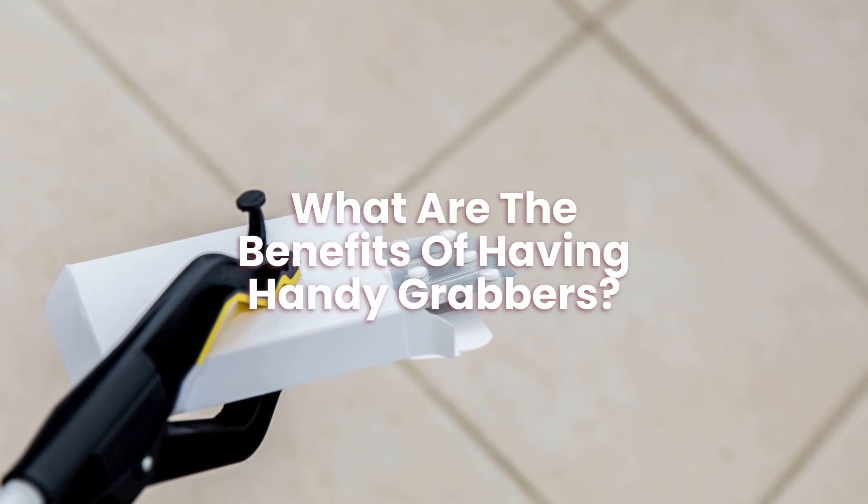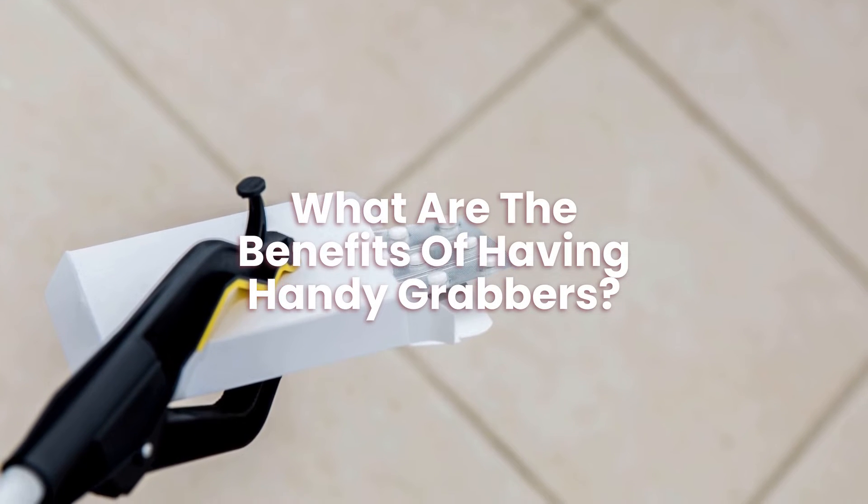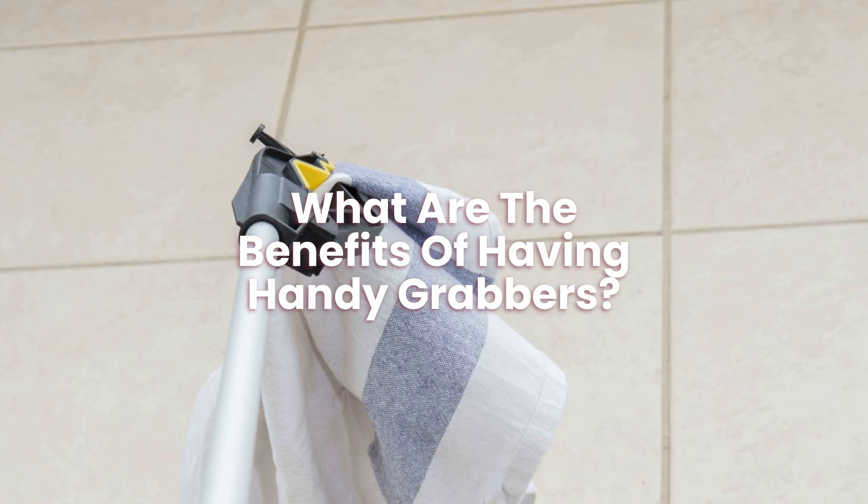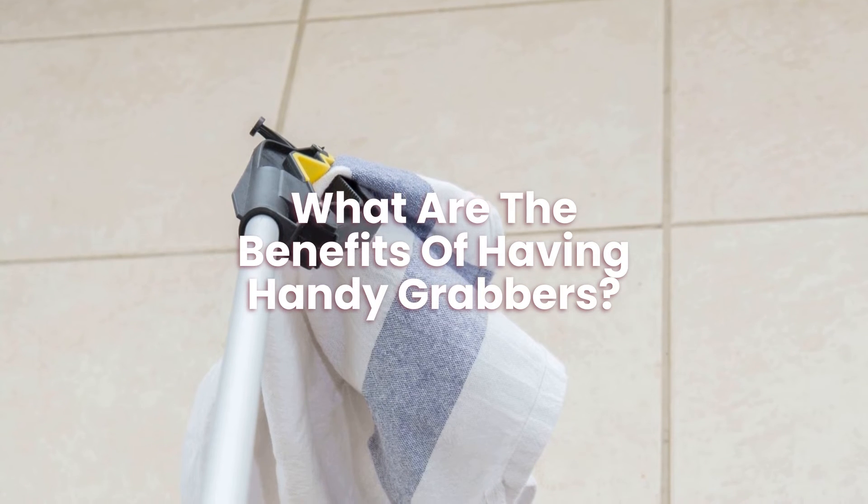What are the benefits of having handy grabbers? The benefit of having one is that it helps people who can't bend down to pick things up off the ground. This reduces the stress on people's backs.